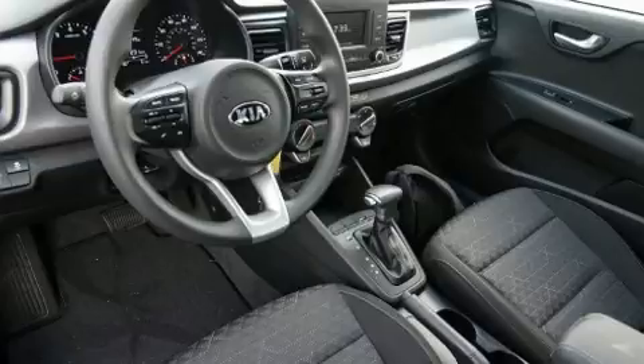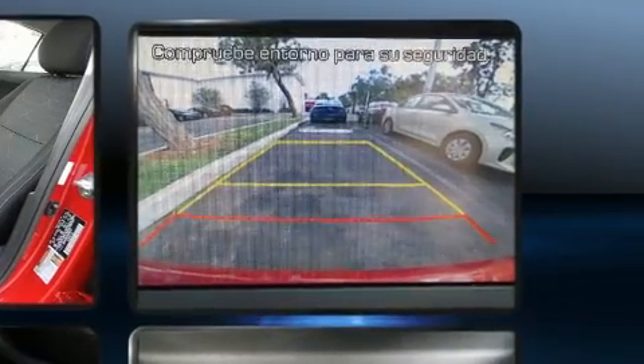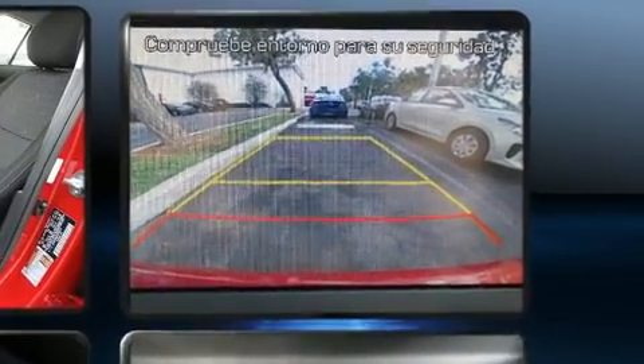The following features are included: one-touch window functionality, variably intermittent wipers, an outside temperature display, remote keyless entry and more.